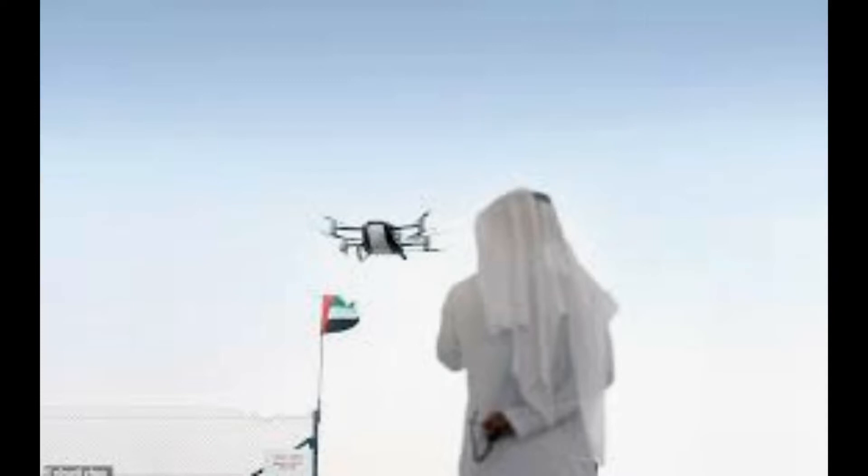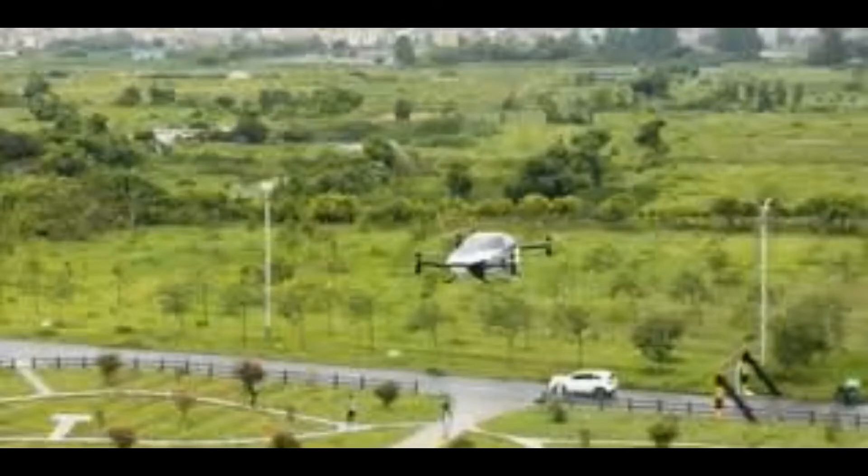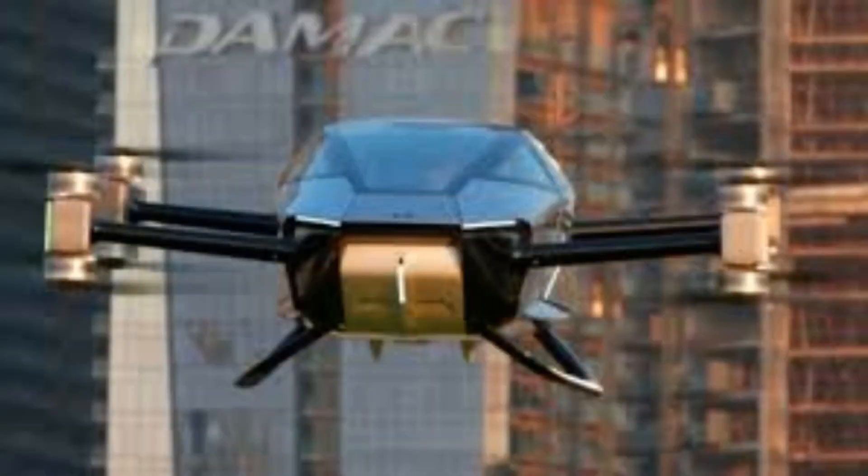A flying car could whisk tourists around cities at speeds of up to 80 miles per hour in just a few years' time, a company has claimed. The all-electric Xpeng X2 is expected to stick to an altitude of roughly 300 feet, around the height of Big Ben.